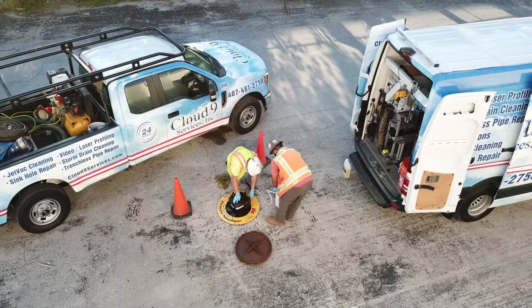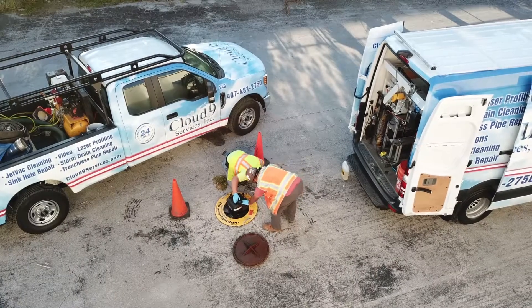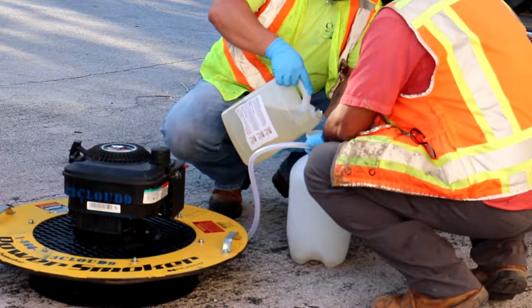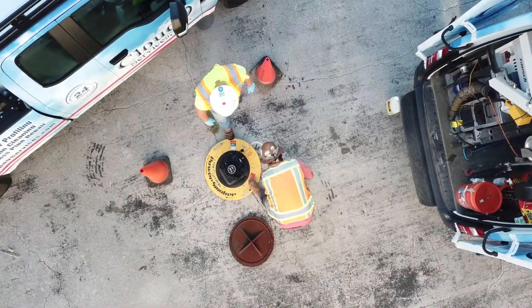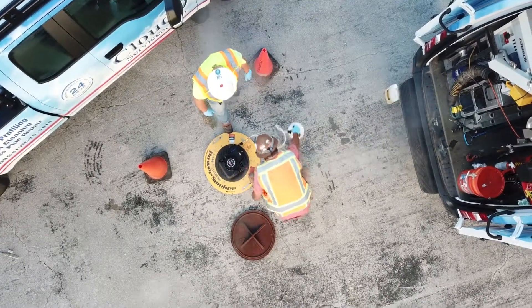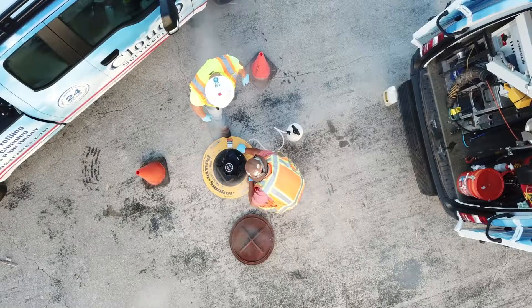High capacity blowers are used to pump harmless smoke into a manhole. Smoke then travels into the system and makes its way up. Smoke coming out of the manhole lid will indicate a good system. If the line has defects, the smoke will escape through the ground. The crew will then examine where the smoke came from and, if needed, will schedule for repair.